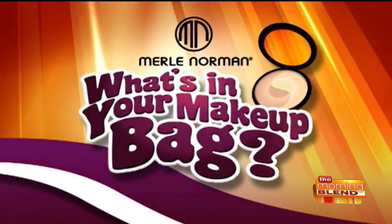Welcome back to the Morning Blend where we want to know what's in your makeup bag with Merle Norman. My biggest face complaint is those bags under my eyes, and a lot of people get this puffiness from allergies, wearing a mask, or just not being hydrated. Beth Frost is at her Merle Norman studio with some solutions.